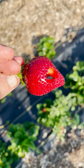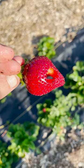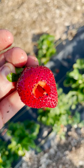One of the pest challenges we saw last year and have seen this year is small mammal damage. You can see on this berry chunks of fruit that have been eaten. We saw this all season long last year and have taken some steps to see if we can minimize the damage this year.